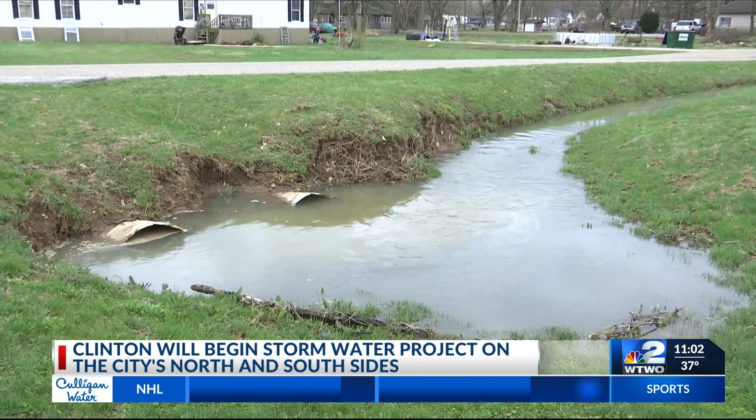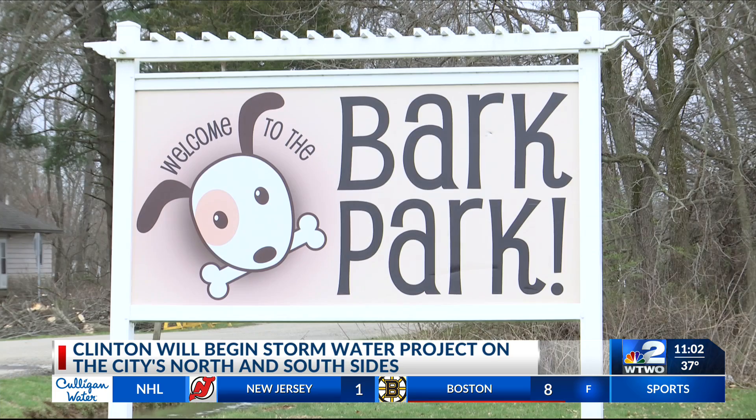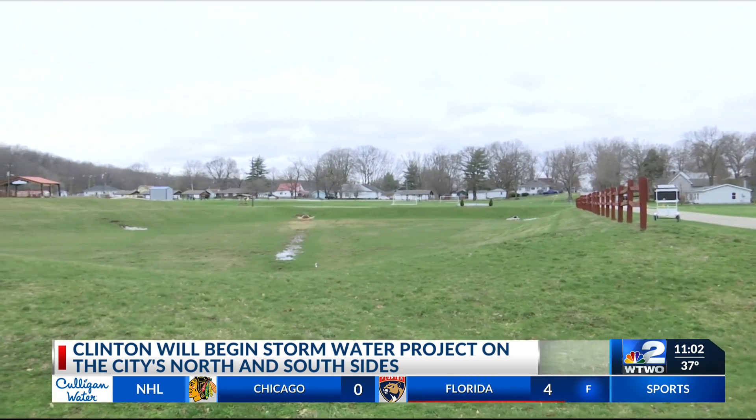Phase one of the stormwater project will replace current culverts. The city will dig up and repatch pavement. Traffic delays or detours will be temporary.